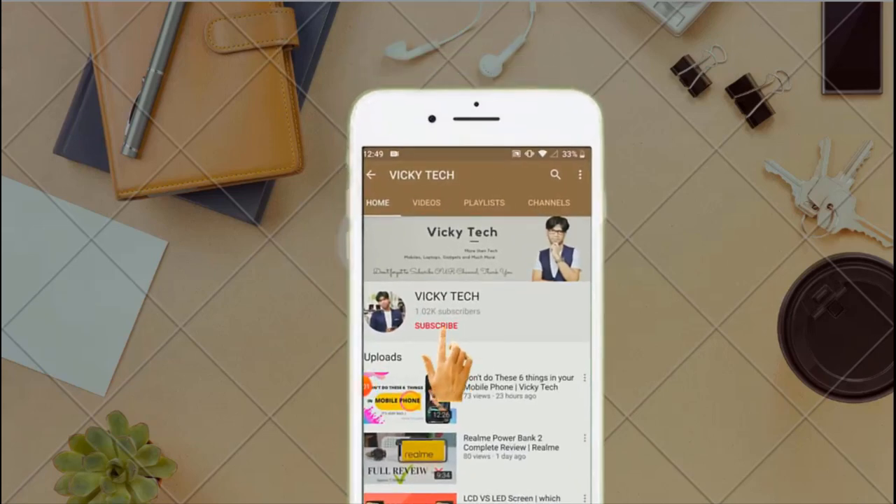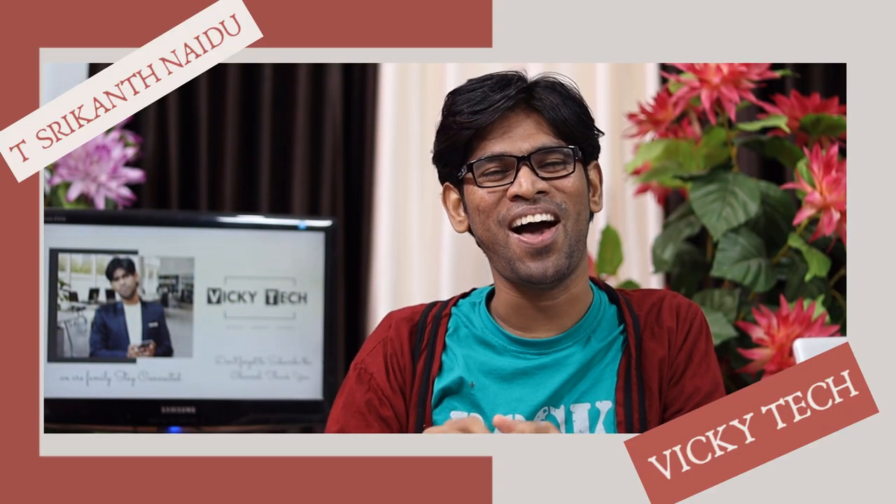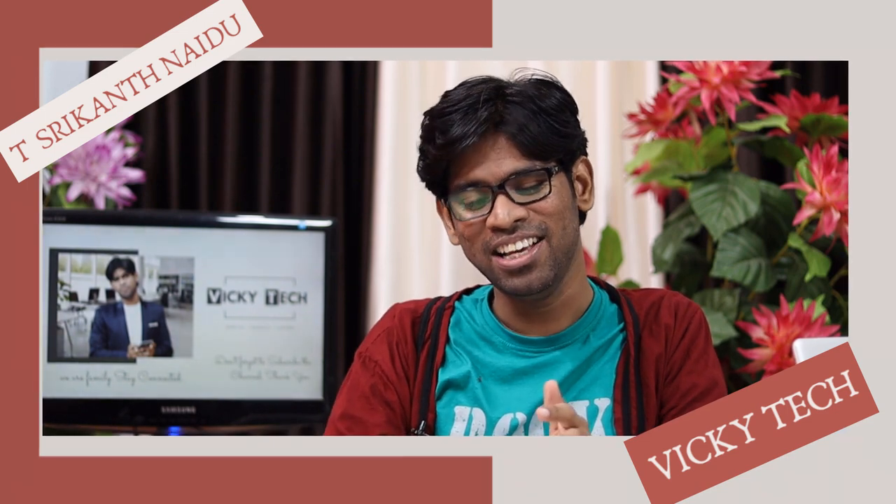Hi everyone, please subscribe to the WikiTech channel and tap on the bell icon to receive further notifications. This is WikiTech.